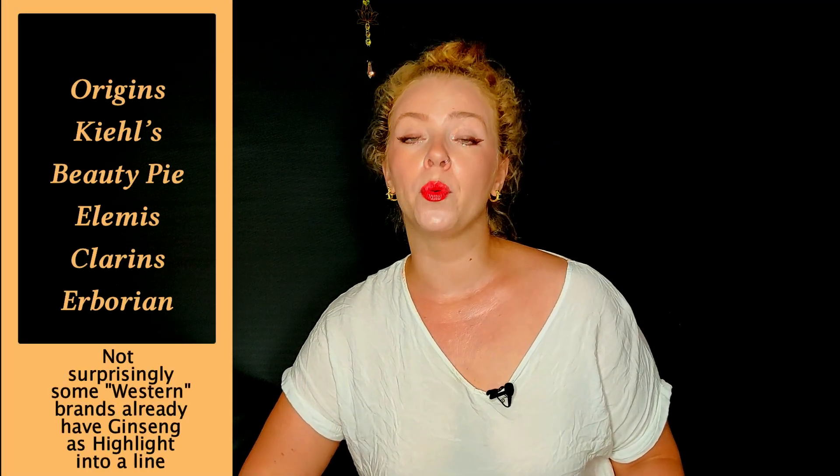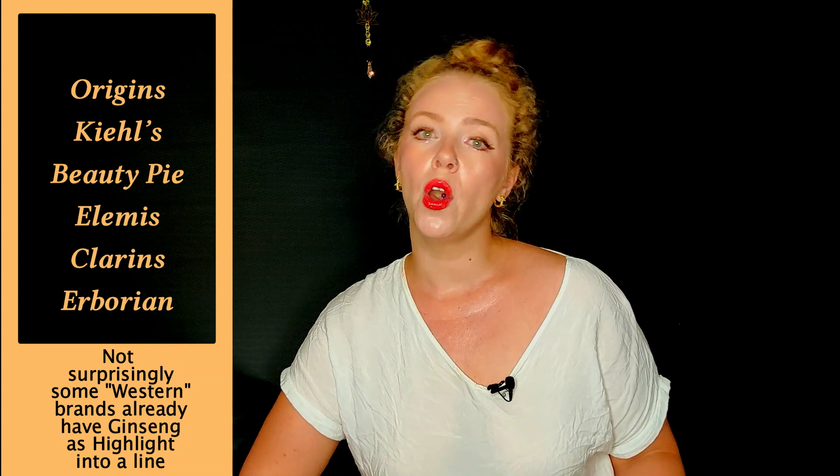Today's video is all about ginseng as a skincare ingredient. I decided to do this video because you'll see a lot of K-beauty — and not only K-beauty — brands using this as a highlighted ingredient. And now I can see a lot of western brands coming up with this type of product too. I started to wonder where the advertisement is going further than the scientific proof. So if you're curious what ginseng can actually do for your skin, I hope you enjoy this video.